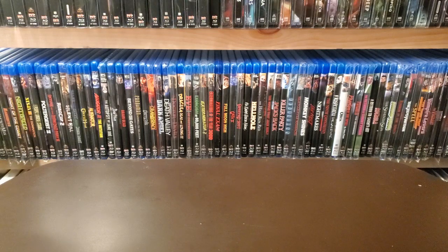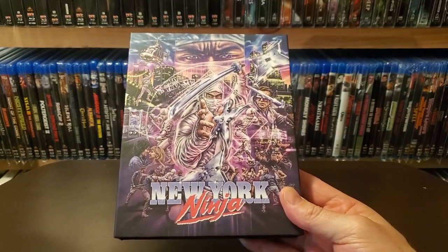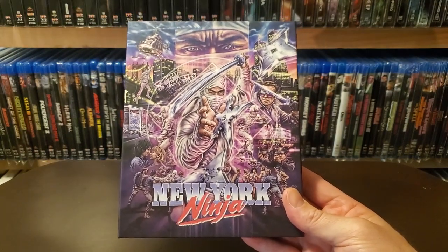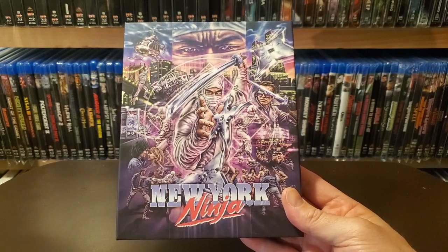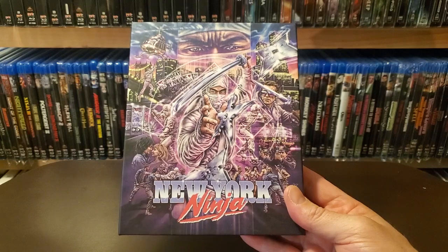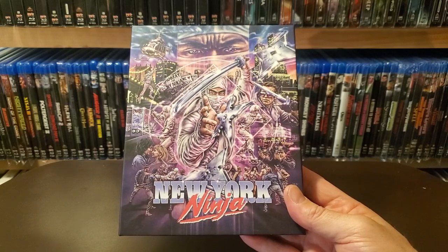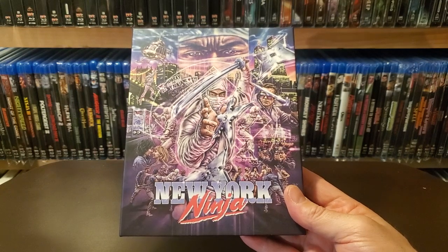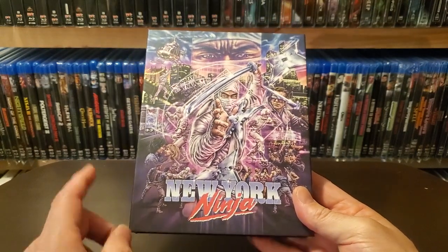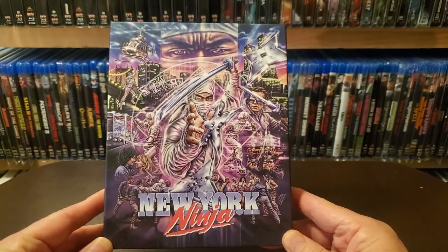First one up is New York Ninja. I have not watched this yet, but just the other night I read the booklet that's in here and it's a really cool story. They had these canisters of a movie that was never released, never edited — they lost the sound. And they actually recut the movie, made it into its own movie based on what they had, got sound actors to record the audio, and really just made a whole new movie out of what they were able to find. Really cool story. I actually did read the booklet on this one because I knew there was a cool story behind it.